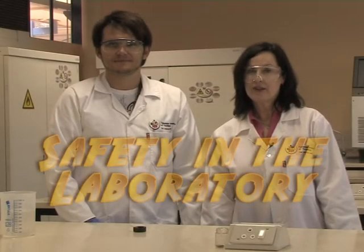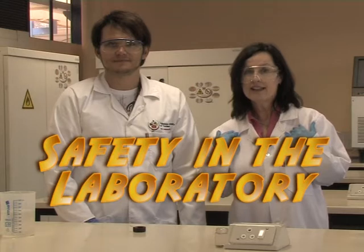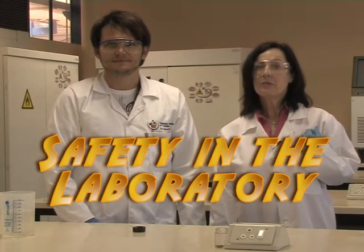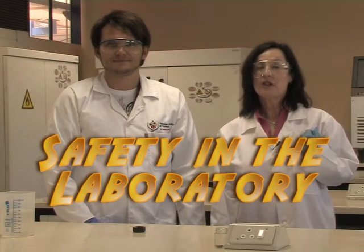Welcome to the Chemistry Laboratory. I'm Dr. Marey, and this is Mr. Linda. We are two of your lecturers, part of the teaching team who are going to introduce you to real chemistry.